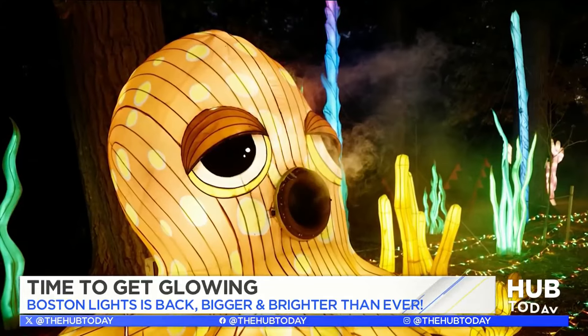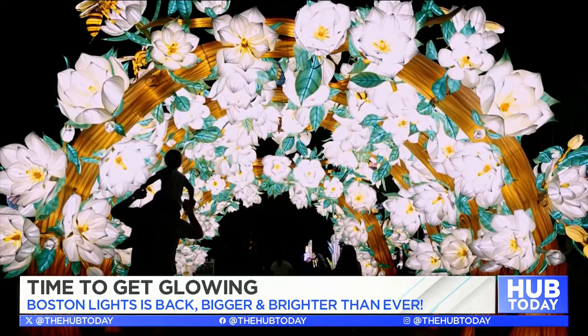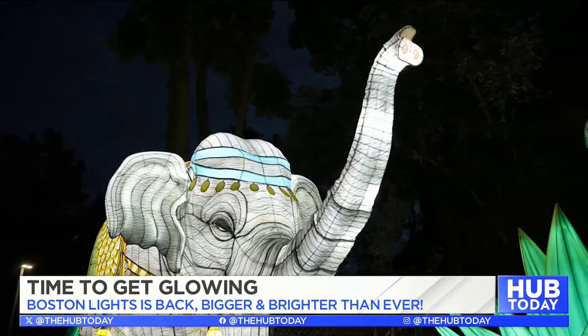Almost everything is new this year — more lanterns, more color. It's incredibly vibrant. And this year's themes focus on the beauty of flowers, ocean scenes, and then you can travel to India.